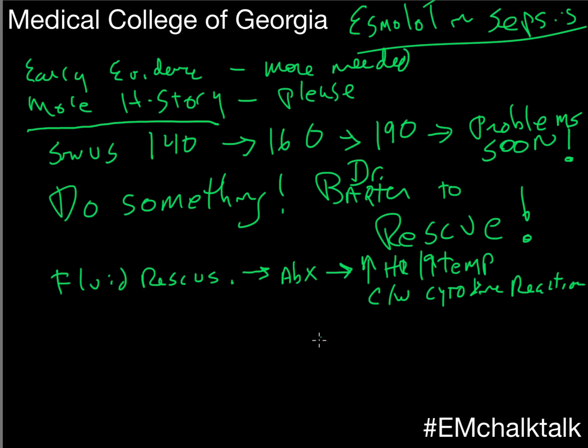So fluids, really early antibiotics, Tylenol for her temperature — but her rate was just completely unresponsive to anything we did, and it kept going up.